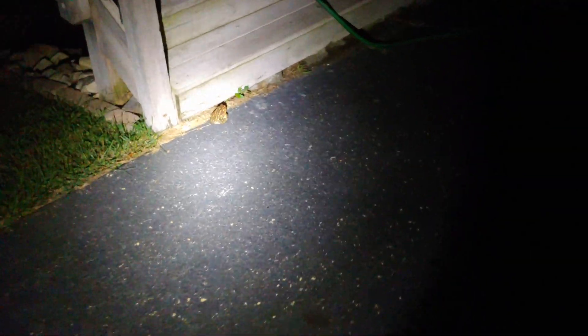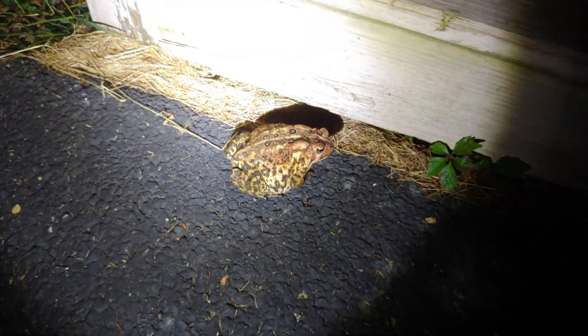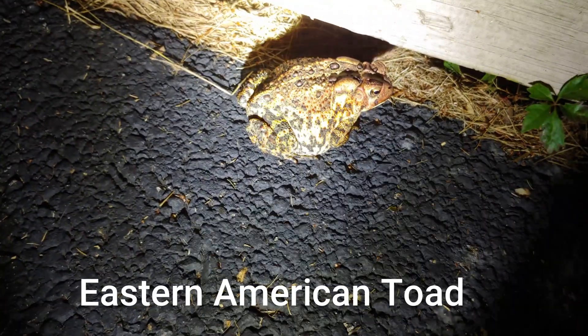I live in southwest Virginia. It's about 2,700 feet in elevation and probably about 65 degrees here. I've found that if I go out with a flashlight at night at this time of the year, I can almost always find an eastern toad.